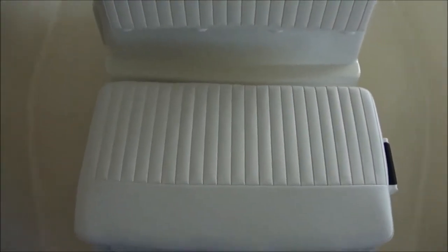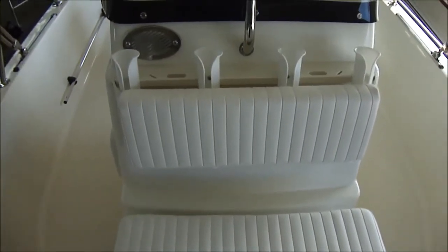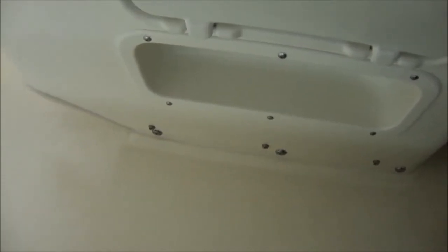We put the fishing package on our Montauk. It comes with the cooler seat with rod holders and backrests — very comfortable to sit at. It also gives you tackle doors on the starboard side, and you do have a spot for your fire extinguisher as well.